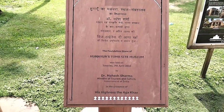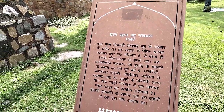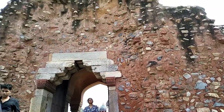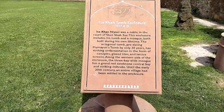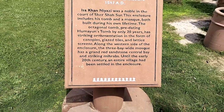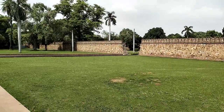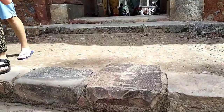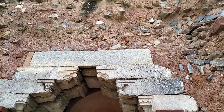Humayun tomb, side museum. That is Isha Khan's tomb. Nyazi is the tribe in Afghanistan. These great people are from Afghanistan — they were ancient Afghan emperors.